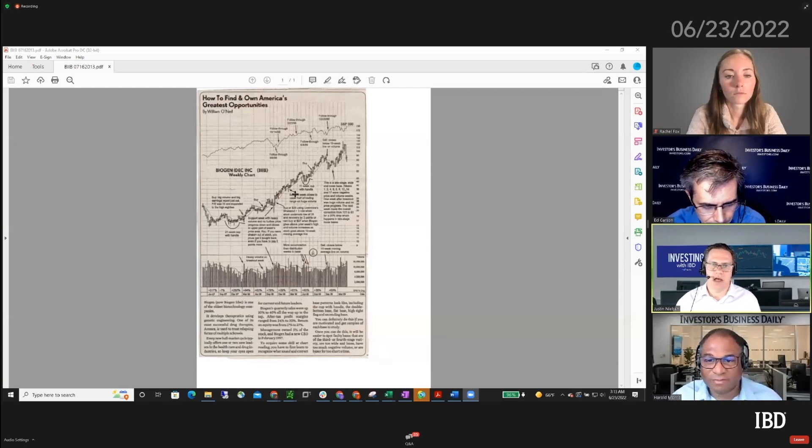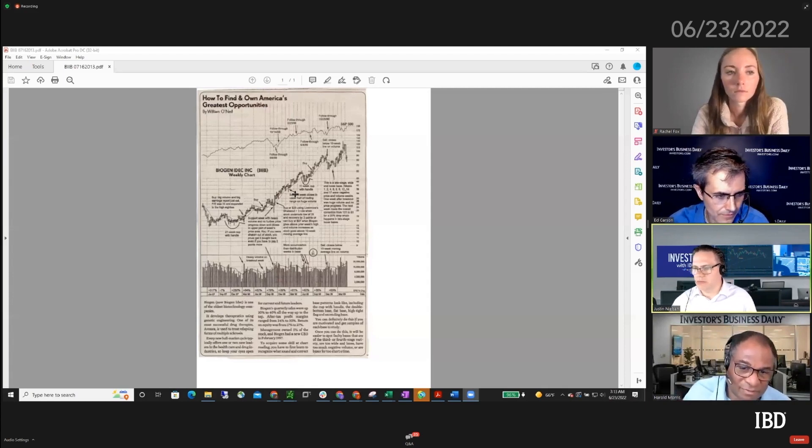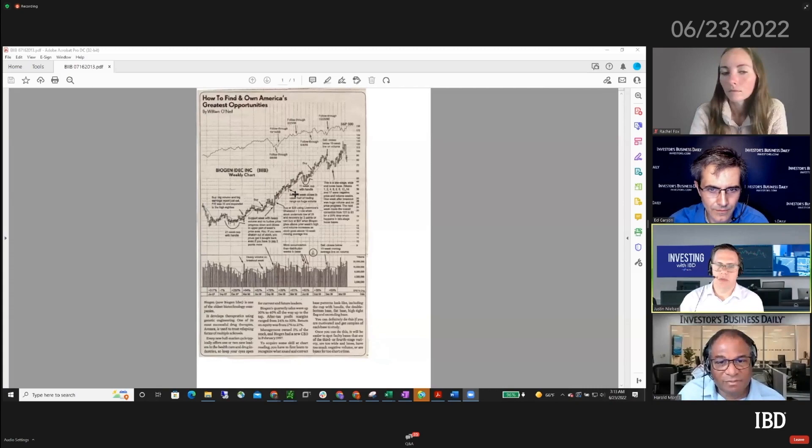Since we were talking a lot about the healthcare area - medical, biomed, biotech - I thought it might be interesting to look at one of these old articles that Bill wrote. He was doing this every Wednesday. He would write it up, I would pull out a chart for him, he would mark it up, and then I would type all the notes up. I thought it might be interesting to point out some of the things that Bill would typically do with this series.